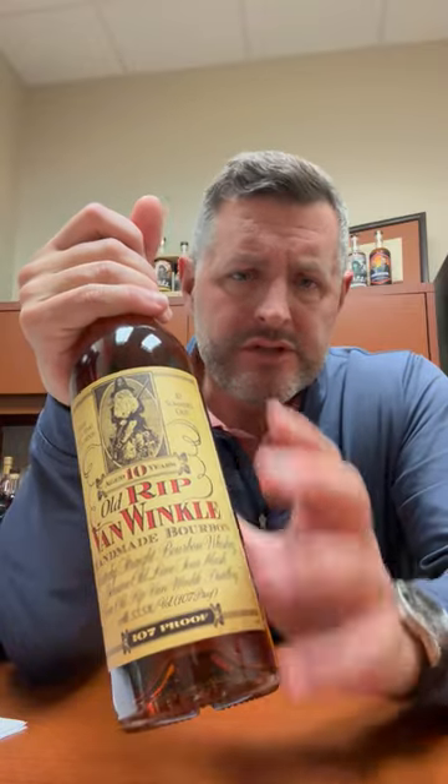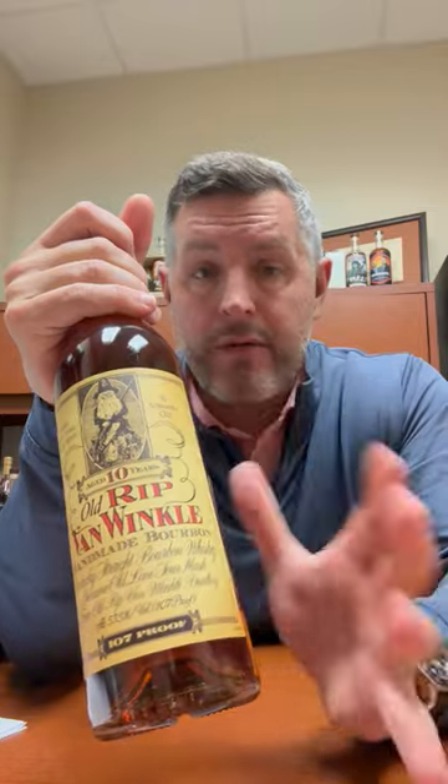This, still at the 10-year at 107 proof, retains some citrus and some honey and some floral notes that you just don't get at the 15, 20, and 23. And the nice part about those is that you can really taste the oak. If you like oak as a part of the bourbon profile and you get the opportunity to have one of those, that's what you're getting.